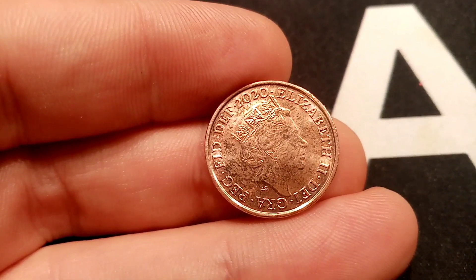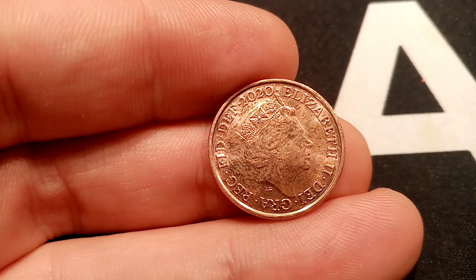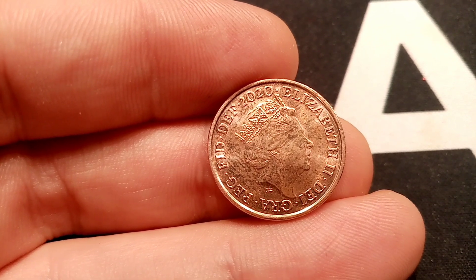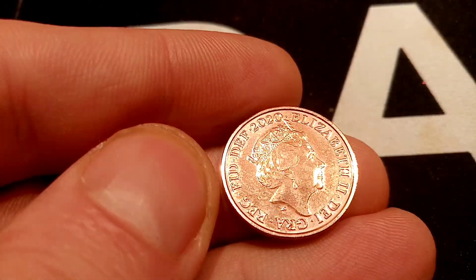On this side, Queen Elizabeth II looking to the right. Elizabeth II, Roman numerals for two on the right hand side. At the top there, the year this coin was made — 2021 — and there's some more lettering running around the outside there. This stands for 'by the grace of God, defender of the faith.'